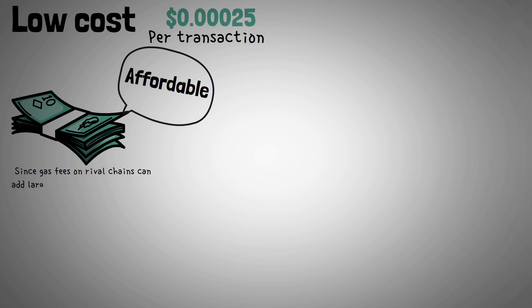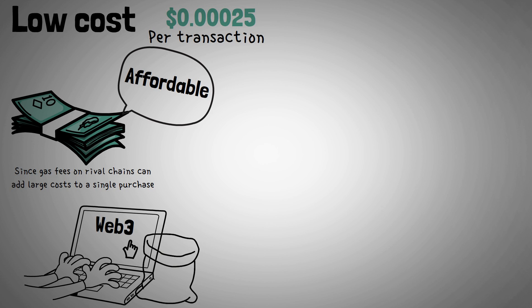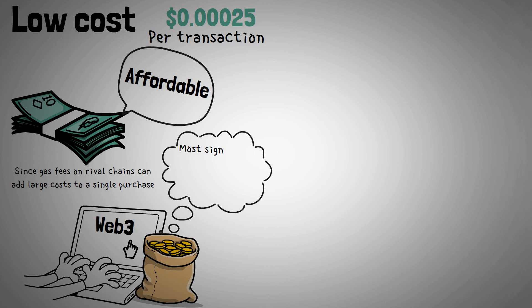The fees associated with using Solana are incredibly affordable, coming in at $0.00025 on average for each transaction. Since gas fees on rival chains can add large costs to a single purchase, Solana's low rates have the potential to remove some of the most significant barriers to entry for Web3.